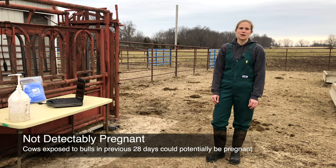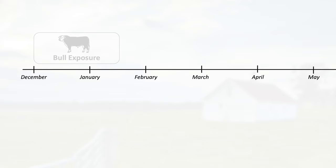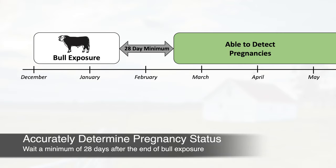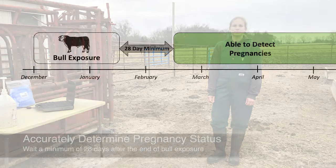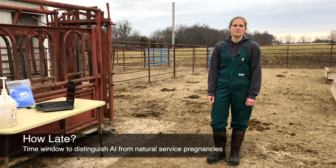Cows that are not detectably pregnant could still be short bred if they were exposed to bulls in the previous 28 days. Take this into account when scheduling preg checks. You will need to wait about a month after bulls have been removed to accurately determine which cows are truly non-pregnant. You also don't want to have preg checks done too late, especially if you want to know the difference between pregnancies that resulted from AI versus those that resulted from natural service.